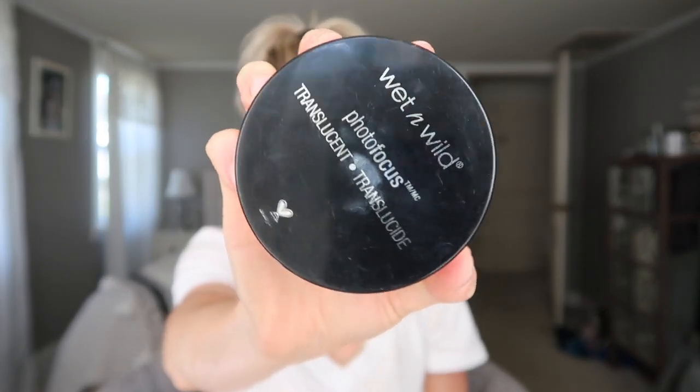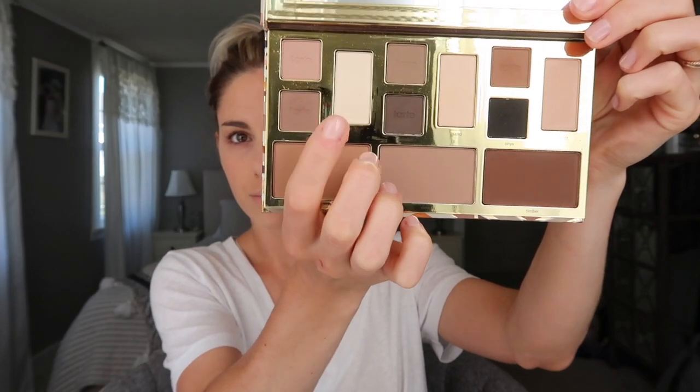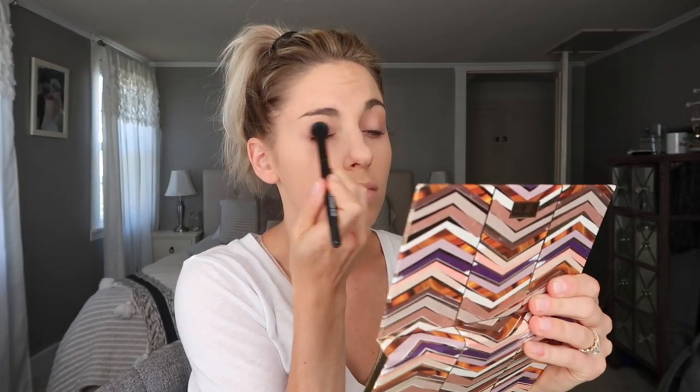To set everything I'm using the Wet n Wild Photo Focus translucent setting powder, and this stuff is awesome. It's super inexpensive — very affordable. Unfortunately I haven't seen it anywhere since I purchased mine at Walgreens, so I'm not sure where you can find it now. Comment down below if you guys know! Then I'm going in with this Tarte palette.